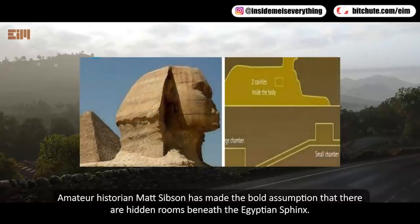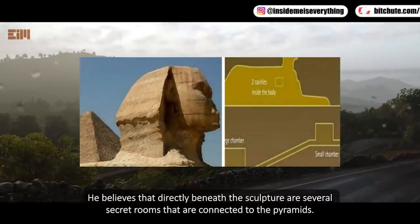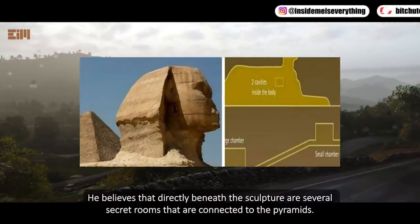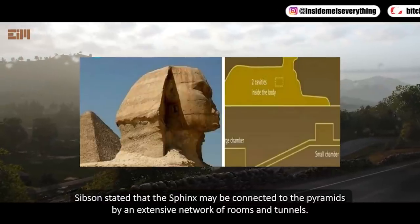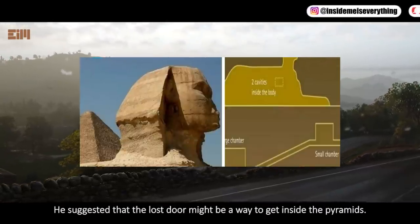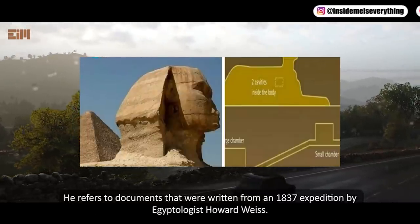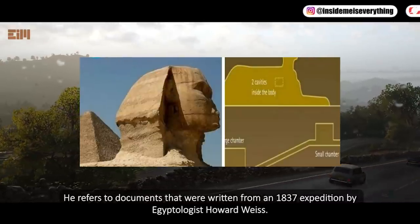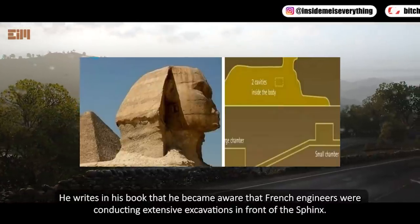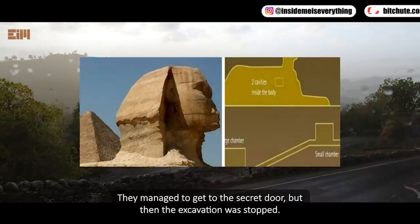Amateur historian Matt Sibson has made the bold assumption that there are hidden rooms beneath the Egyptian Sphinx. He believes that directly beneath the sculpture are several secret rooms connected to the pyramids. Sibson stated that the Sphinx may be connected to the pyramids by an extensive network of rooms and tunnels, and suggested that a lost door might be a way to get inside the pyramids. He refers to documents from an 1837 expedition by Egyptologist Howard Weiss, who became aware that French engineers were conducting extensive excavations in front of the Sphinx and managed to get to the secret door — but then the excavation was stopped.